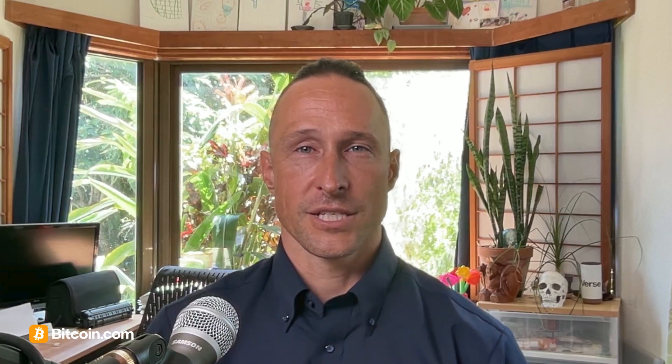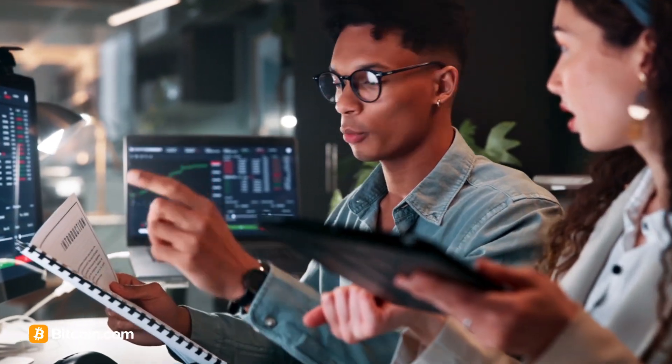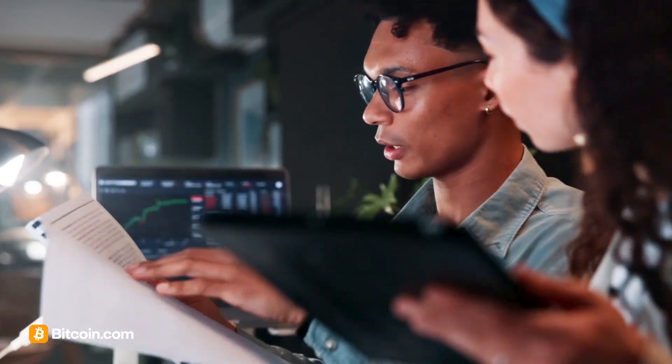Fractal Bitcoin is still a conceptual proposal. Developers and researchers are exploring feasibility, but it's not live and there's no timeline for implementation. At this early stage, it does show how the Bitcoin community continues innovating to solve scalability while keeping decentralization at the core.